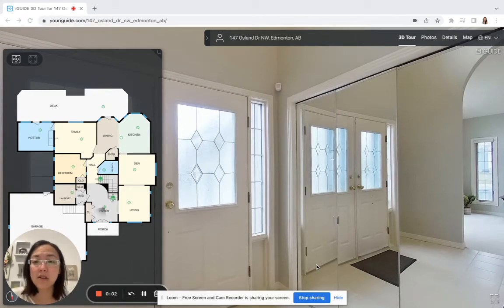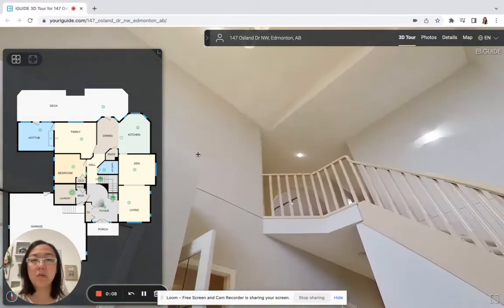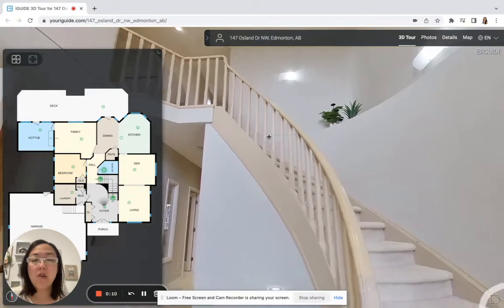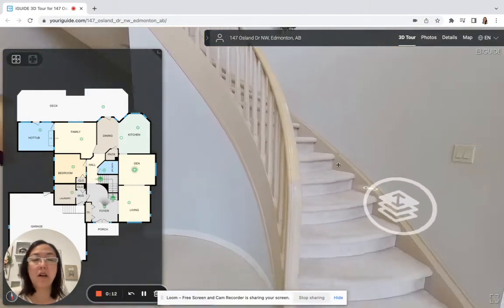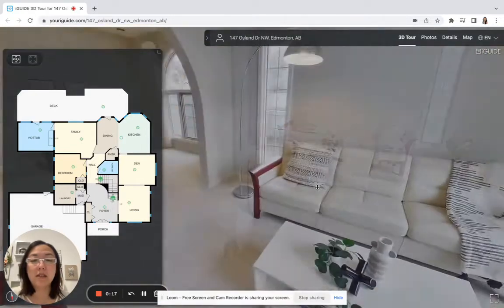Welcome to 147 Osland Drive. We are standing in the foyer and you can see here that it is an open-to-above floor plan. It is a gorgeous home located right in front of the ravine, which I'll show you in a minute — how close your access is.